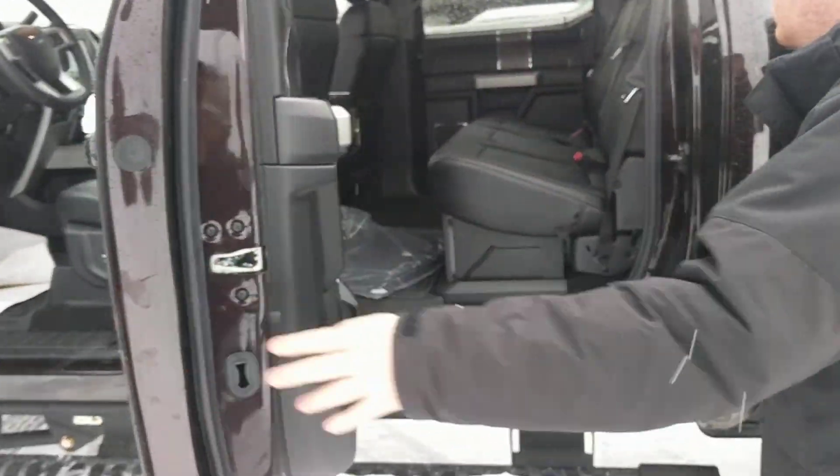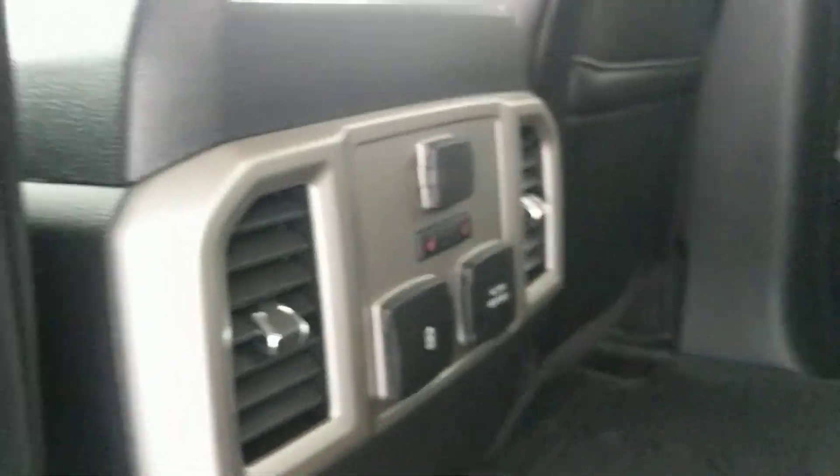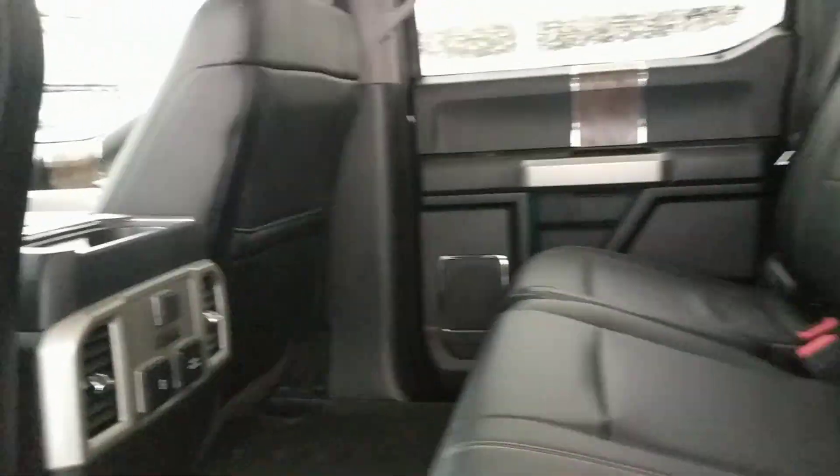This is the crew cab — tons of space back here. I have two heated seats, a 12 volt, 110 volt, and two USB outlets back there.